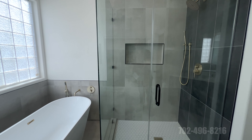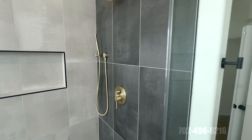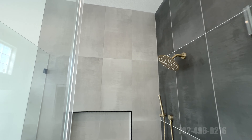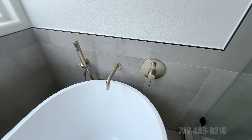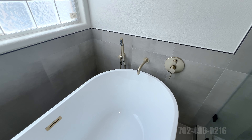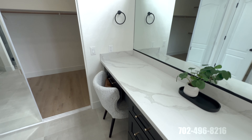Super clean glass shower with gold hardware — you don't see gold very often these days unless it's from 2000, but it's coming back and it looks very nice. Let me know if you like the gold or prefer matte black or stainless. There's also a freestanding tub with the faucet coming out of the wall — I love that — a big bubble glass window for privacy, and another sink with a vanity and beautiful lighting.